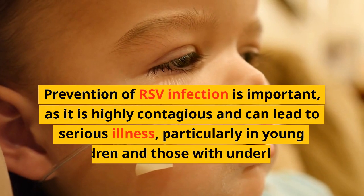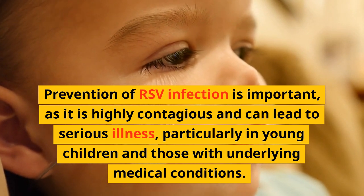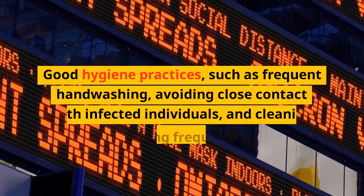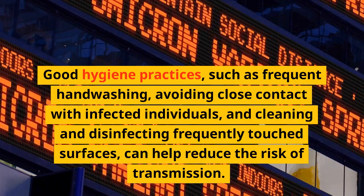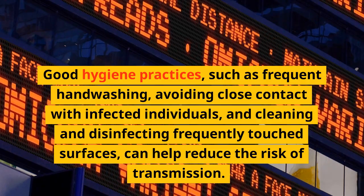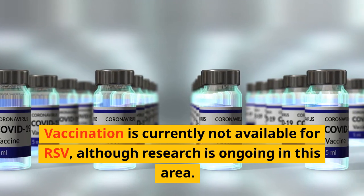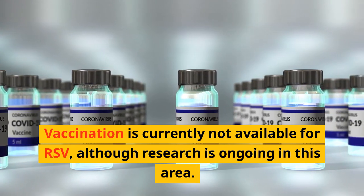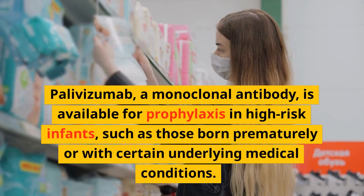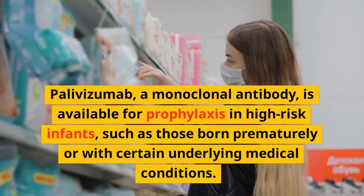Prevention of RSV infection is important, as it is highly contagious and can lead to serious illness, particularly in young children and those with underlying medical conditions. Good hygiene practices, such as frequent handwashing, avoiding close contact with infected individuals, and cleaning and disinfecting frequently touched surfaces, can help reduce the risk of transmission. Vaccination is currently not available for RSV, although research is ongoing in this area. Palivizumab, a monoclonal antibody, is available for prophylaxis in high-risk infants, such as those born prematurely or with certain underlying medical conditions.